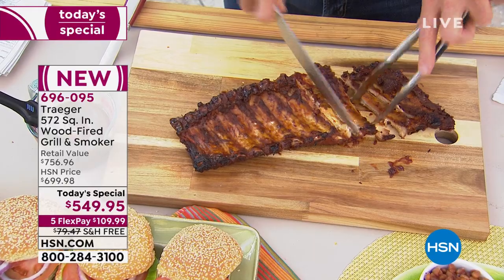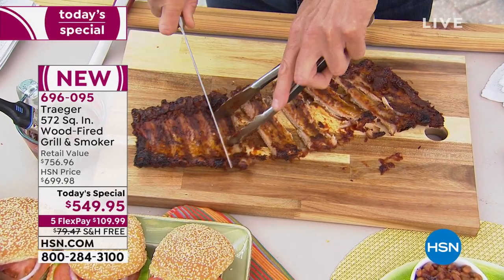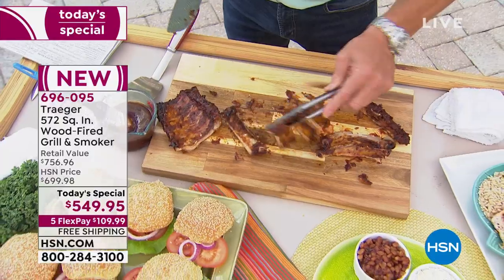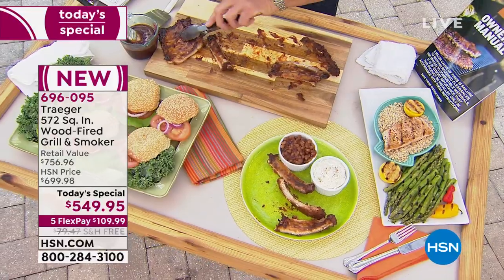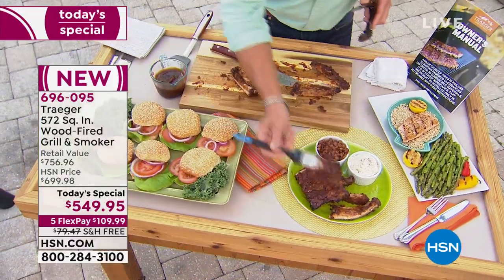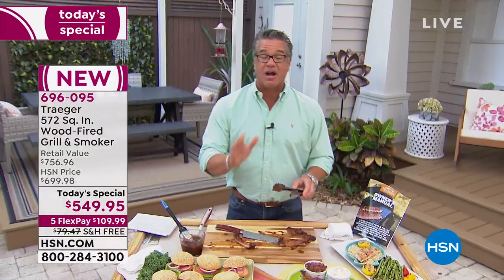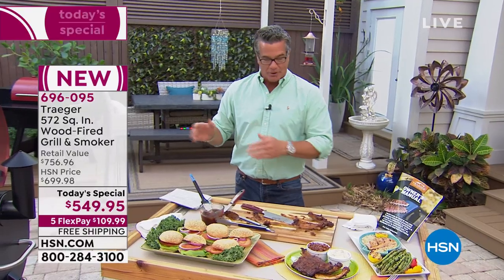These are perfect — look, cut right through there. I'll grab some and put them on my plate. What you want to do is bring a little sauce to the table, baste it on, and those are the tastiest ribs you will ever have. They are delicious — fall off the bone tender. Here's another thing I love about the Traeger grill and smoker: you can add flavor without calories, which is a really big deal.